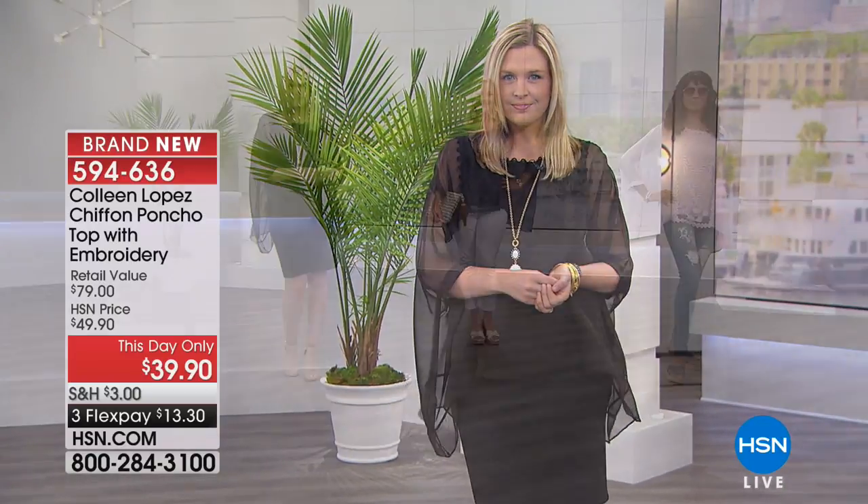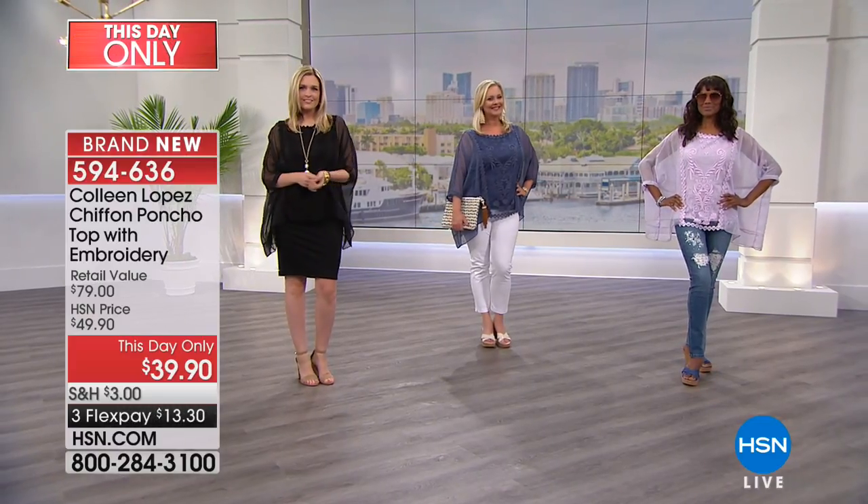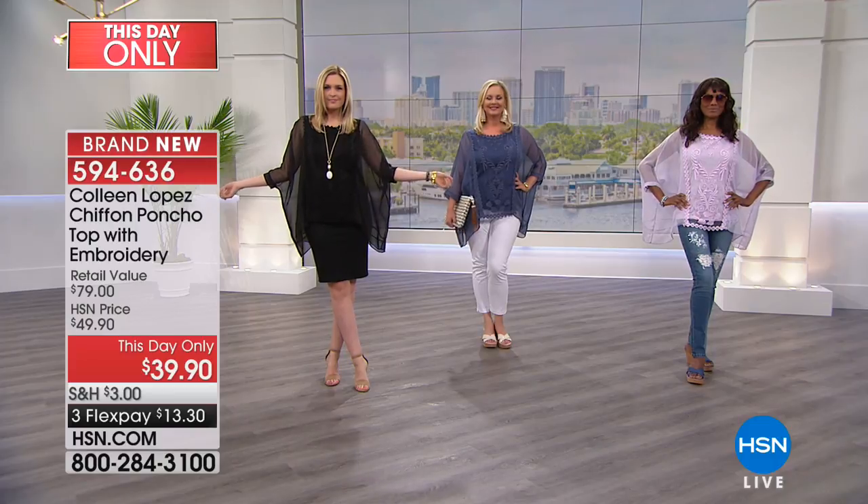I wear it mainly with jeans — I love it with white jeans. You can see how Laura has it with a distressed fun jean, how Inger has it, and then of course with a black skirt the way Christy has it. It is this whole floaty poncho — just easy, breezy, beautiful — and the thing that will knock your socks off is this embroidery.